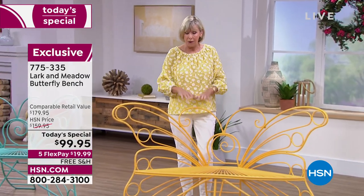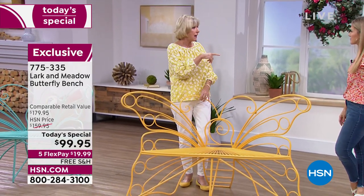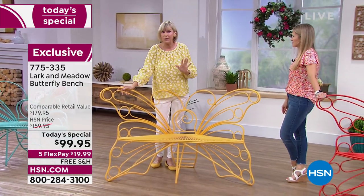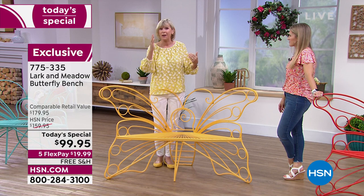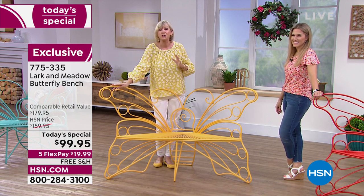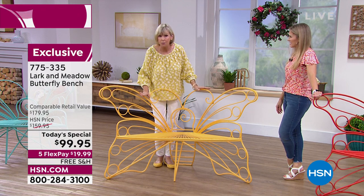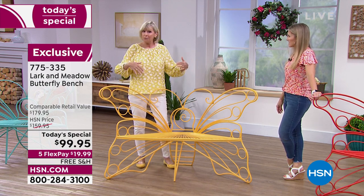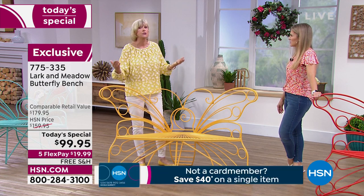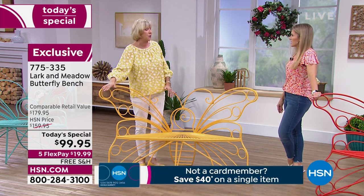When you get it home and put it together, it does require a little bit of assembly, but we have the assembly video available on dot-com so you'll see how easy it is — I was able to do it myself. It holds 600 pounds, so a couple of you can sit comfortably on it. Use it as a planter, but most importantly enjoy it because it's going to bring all that beauty to your home or garden.